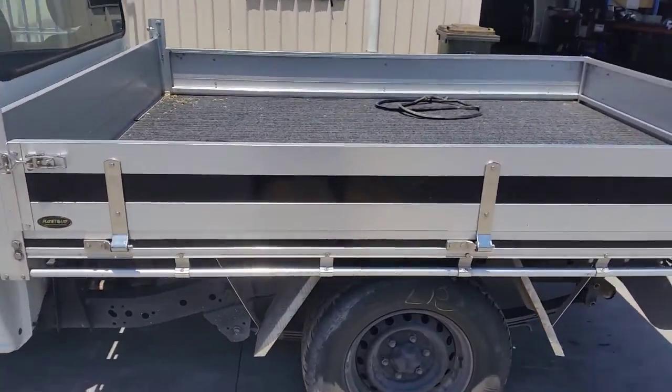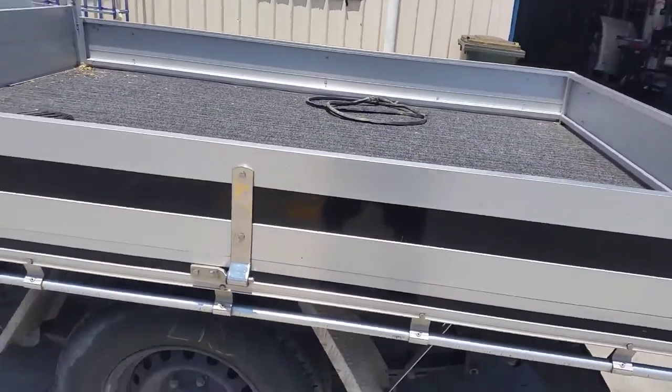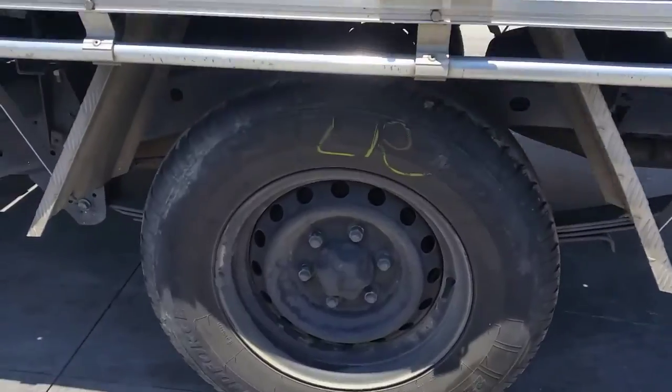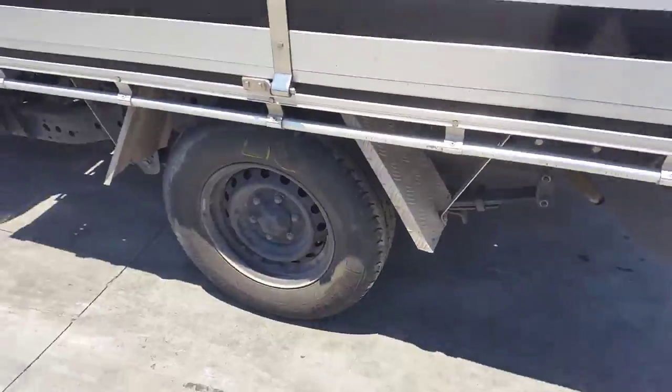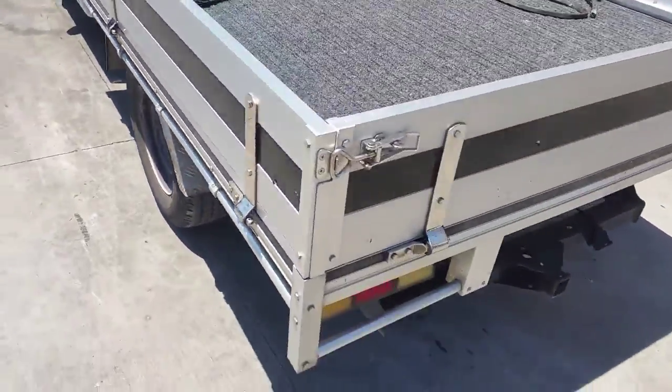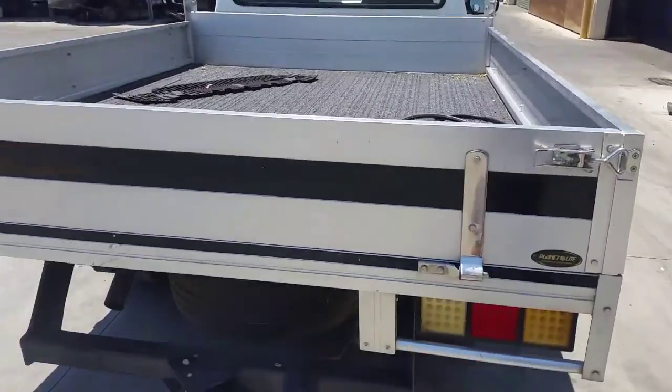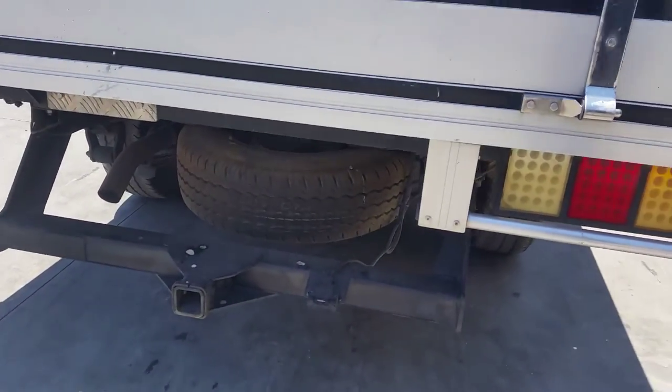It's got an aftermarket Planet Ute alloy tray, supplied with all bolts, brackets, guards and lights. The left rear 15 inch steel rim has a good tyre. The tray also has carpet on the inside. A back-fitted tow bar is supplied with all bolts and brackets.